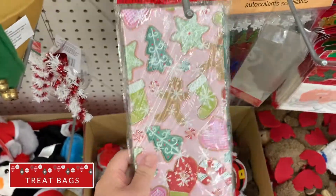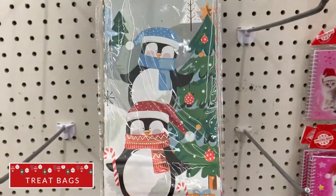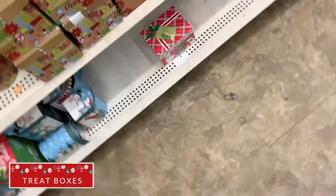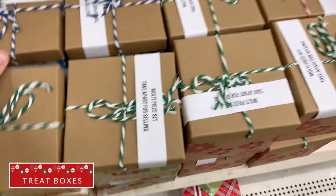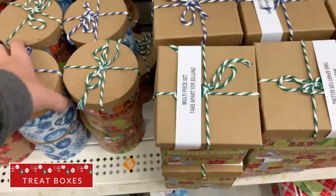I love buying little bags or containers to give out to my kids' friends or to our neighbors, so I love to hit up the tree bag section. They have these adorable boxes — square ones and cylinder ones — that come with a lid and a little bow on top. These would be great for gift cards or for neighbor gifts as well.